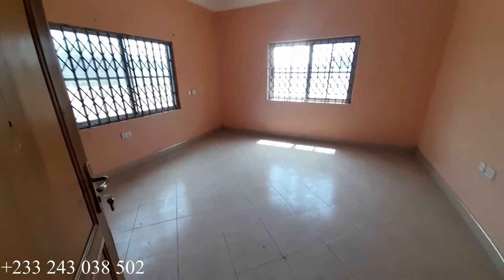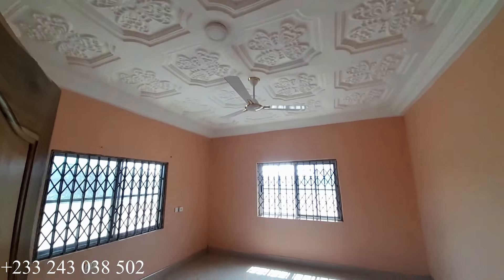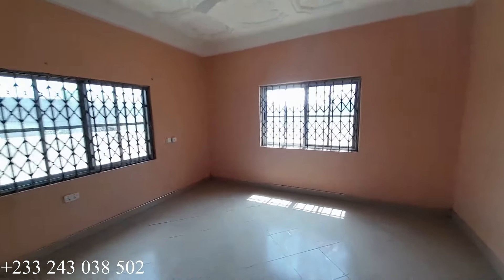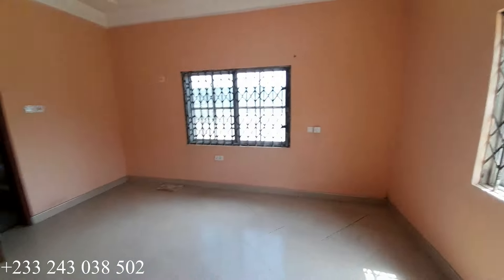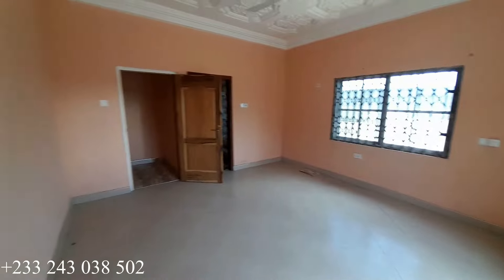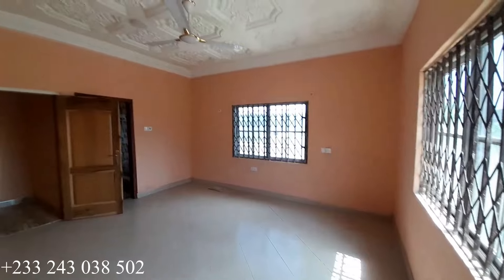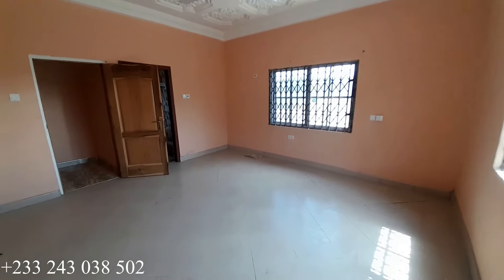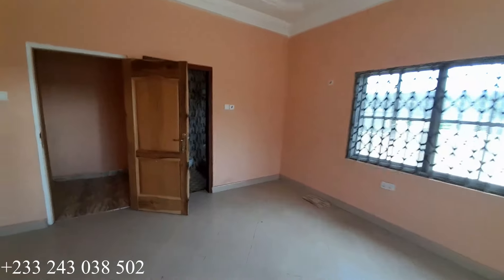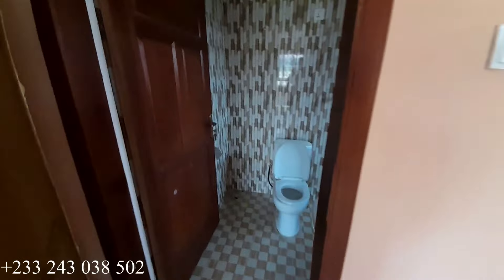This is our fourth bedroom and it is ensuite. Here is what the ceiling looks like. This is another view for this particular bedroom — two windows as usual to allow enough ventilation in this bedroom. Right here is the washroom for this particular bedroom.